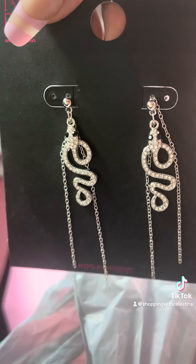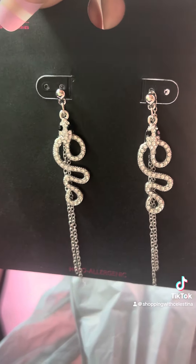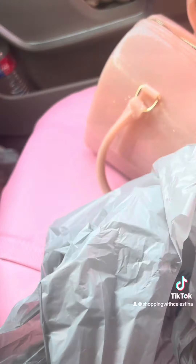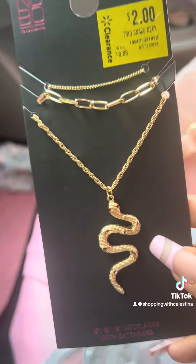The next thing that I picked up was another pair of snake earrings. I may have went a little overboard with the snakes, but again they kind of remind me of Gucci, and also Kendra Scott has some that are similar as well. These were on clearance for two dollars.